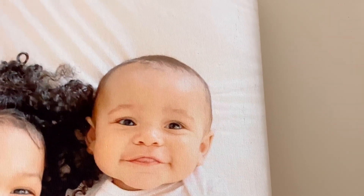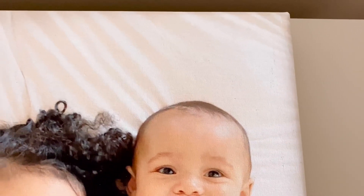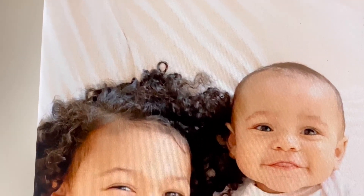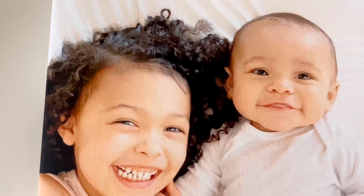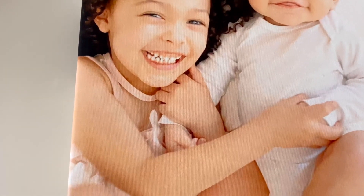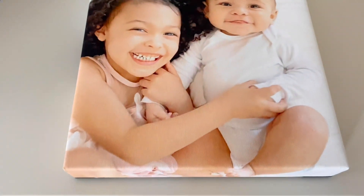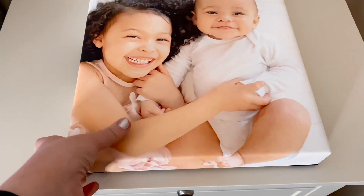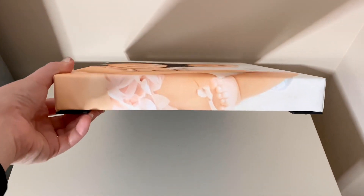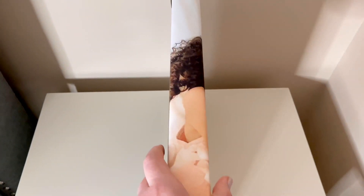I'm zooming in closely so you can see the detail. You can see the threads of the canvas, but that's totally fine — I almost feel like it looks like the picture is popping up off of the canvas. I don't feel like we lost any quality in the picture from my phone to the canvas. I was really impressed by that, and the quality of the canvas is really decent as well.